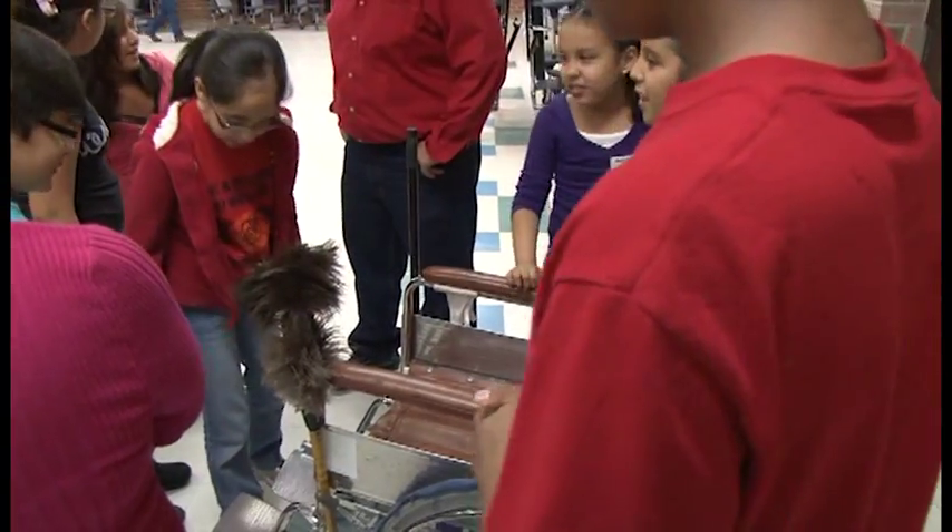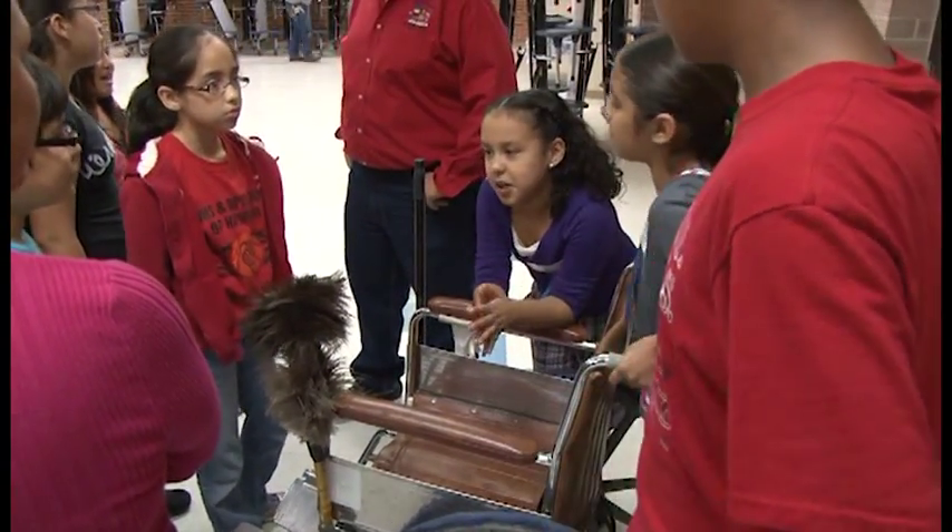Today we're having our first annual Invention Convention. The Science Lab this year has taken on a different role. We've tried to do a project every month to kind of bring in presenters or have kids give them a way to present things to other students on campus.